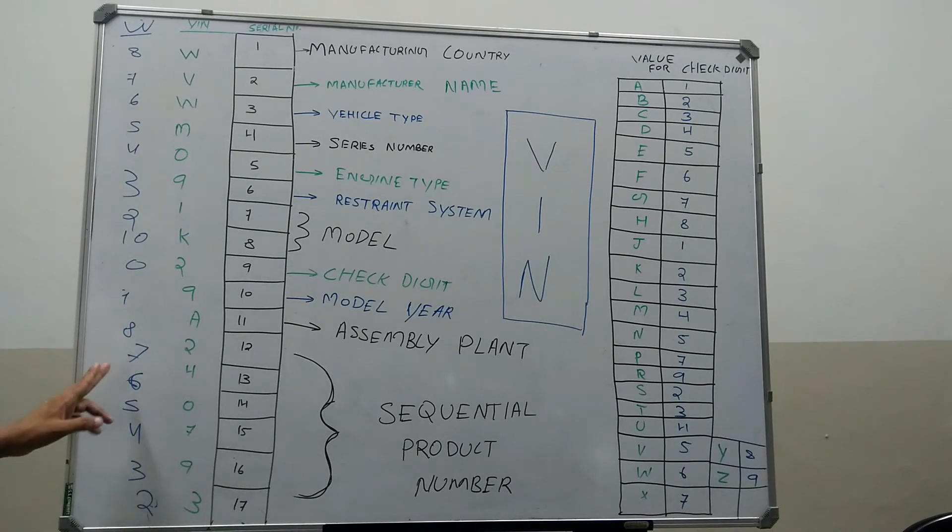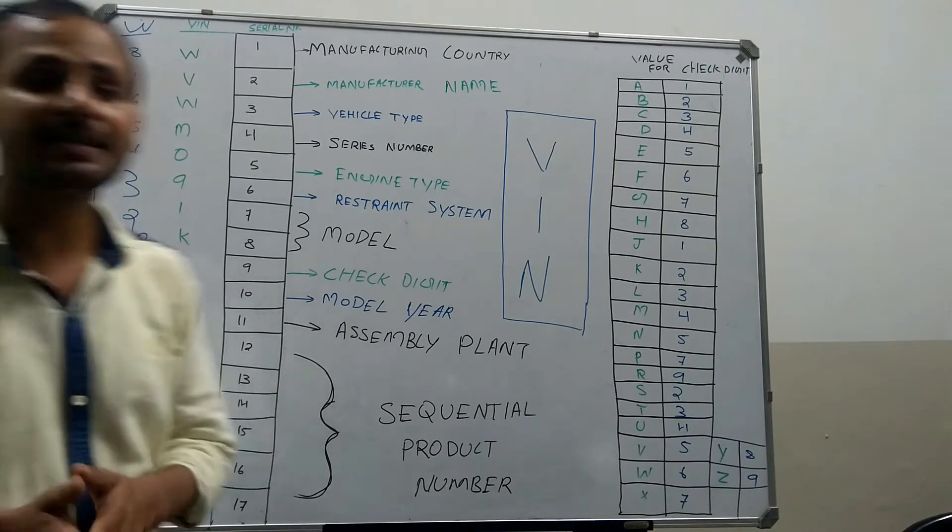Continuing the weights: 11th=8, 12th=7, 13th=6, 14th=5, 15th=4, 16th=3, and 17th=2.